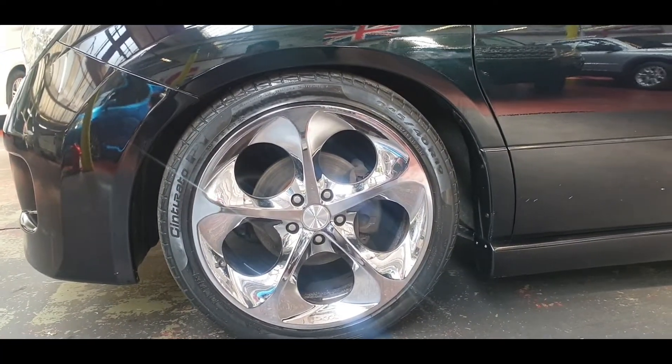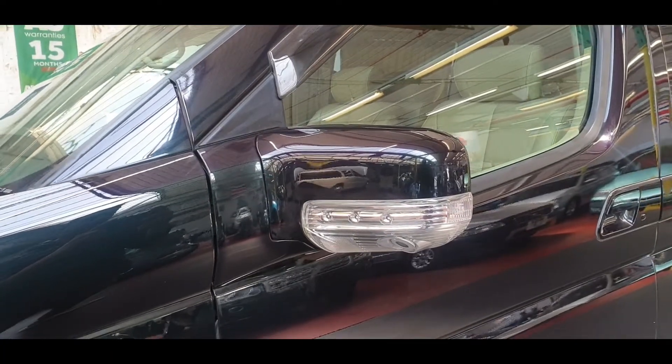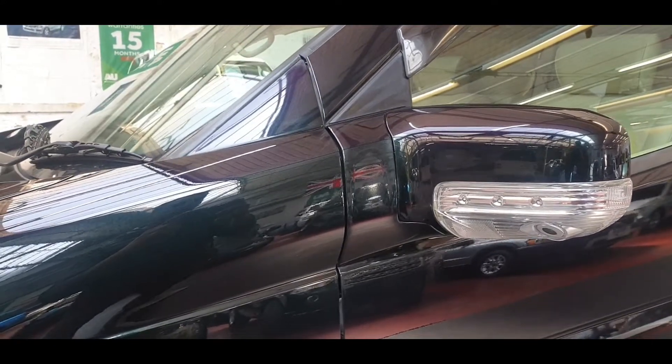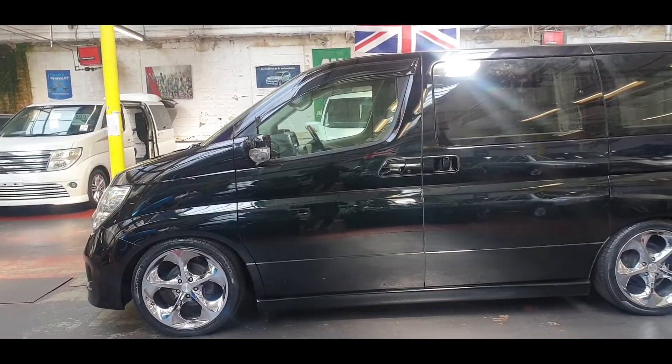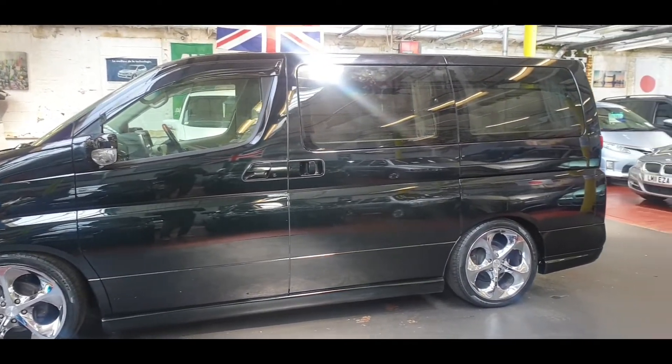It has 19-inch upgraded alloy wheels, a side camera and back camera, and it has the G30 color. You can see that purple, green, black — that kind of color. It also has privacy glass all the way around with electric curtains.